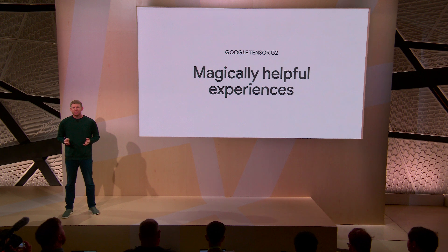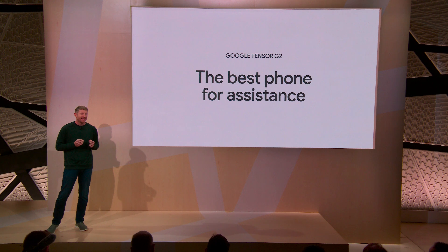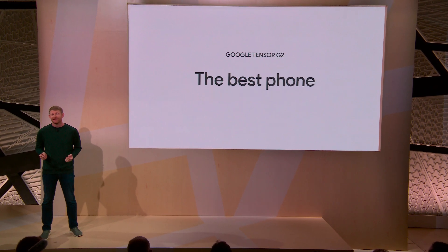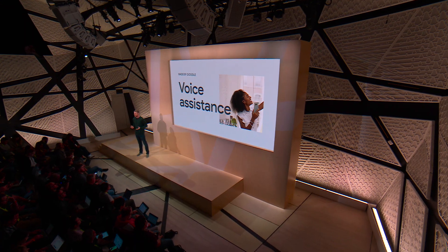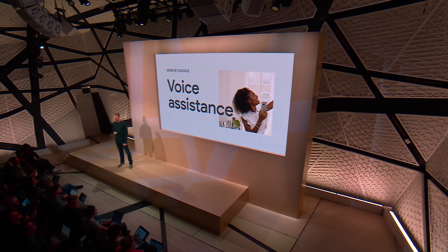With Tensor G2 at its core, Pixel 7 is the best smartphone for voice assistants, the best phone for calling, the best phone for photography, and the most secure and private Pixel we've ever made. Google's industry-leading understanding of human language and speech powers our most helpful voice experience with new capabilities on Pixel 7 and 7 Pro, thanks to Tensor G2.